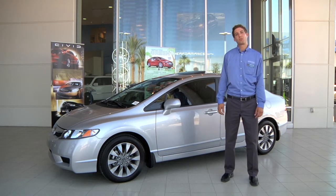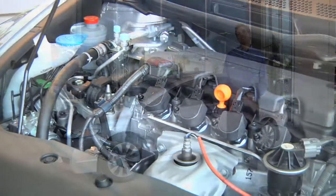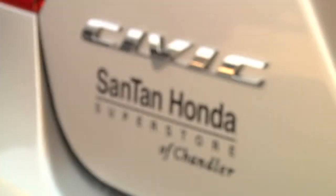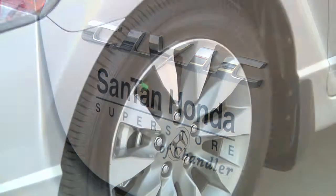Every Honda Civic comes equipped with a 1.8 liter i-VTEC engine. That's four-cylinder. It offers 140 horsepower. It's also rated 36 miles per gallon on the highway.